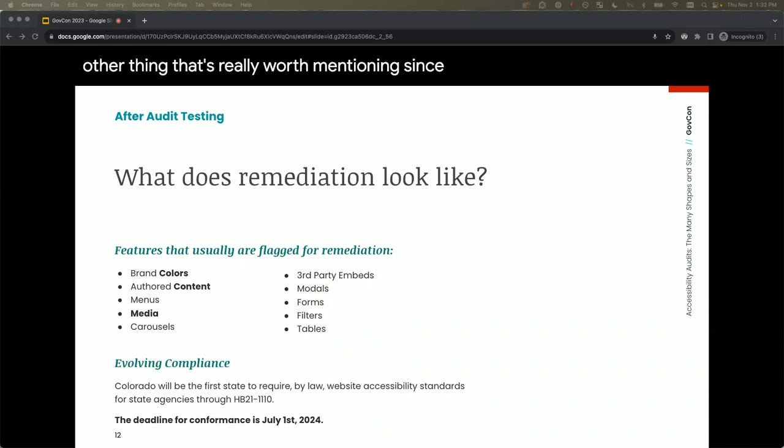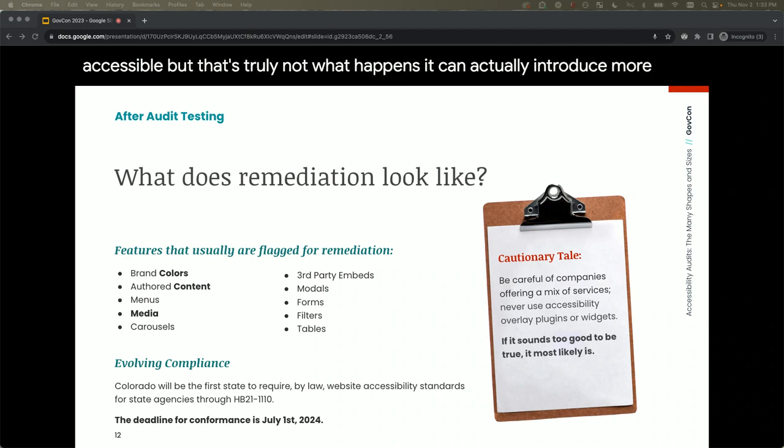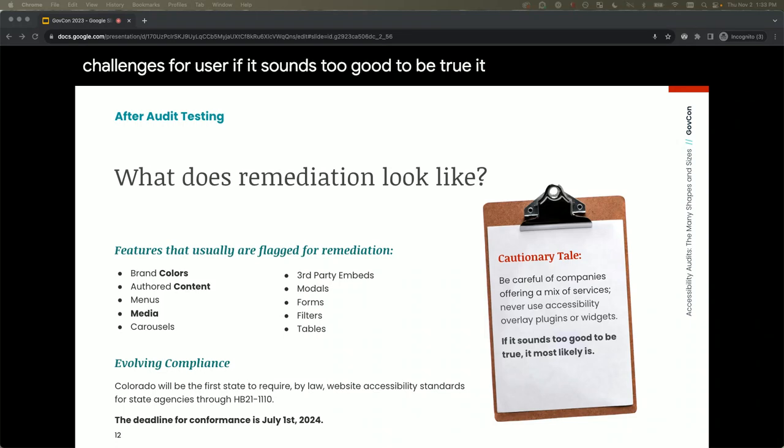Colorado is going to be the first state to require by law that state agencies are compliant with website standards — the timeline is July of next year, and I'd expect other states to follow. A cautionary tale: tools like Accessibe promise to make your site accessible, but that's not what actually happens — they can introduce more challenges for users. If it sounds too good to be true, it most likely is. Our mantra is get to the source and make the fix, because the cost of fixing is far lower than legal repercussions.